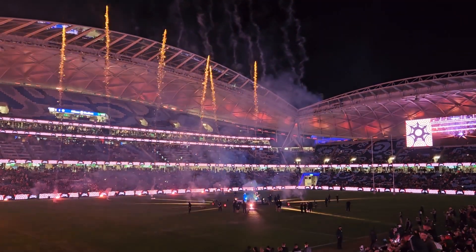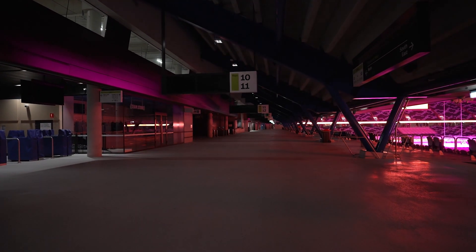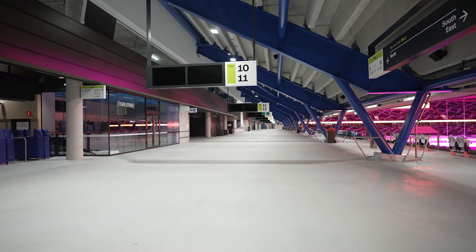We have a mix of functional and decorative lighting here at the stadium, just to help you get around safely, but also to boost the ambience. Whether you're lining up for a drink at the bar or making your way to your seats, the energy is going to be electric.